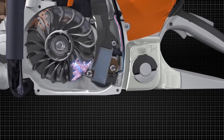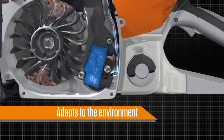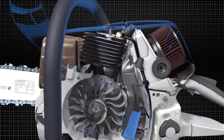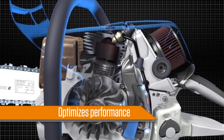This revolutionary microprocessor technology automatically adapts to environmental factors such as fuel quality, engine temperature, altitude, and a dirty air filter. Then adjusts the fuel air mixture and engine speed, optimizing performance in most conditions.